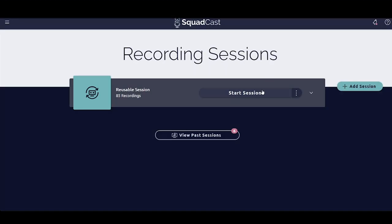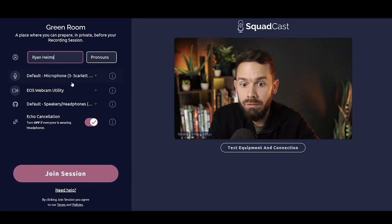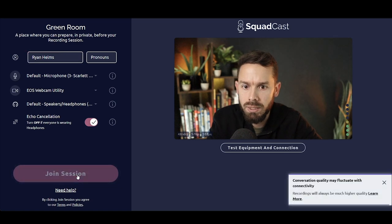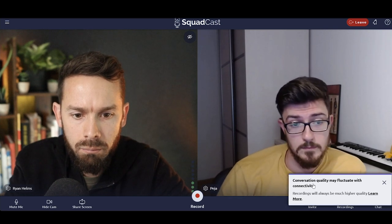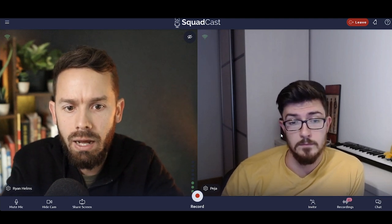Now we're getting into Squadcast. Let's start the session. We'll put our name, make sure we have the right mic and camera selected. You can click the little buttons to learn more about those settings, and test your mic beforehand, but I'll just go ahead and join session.